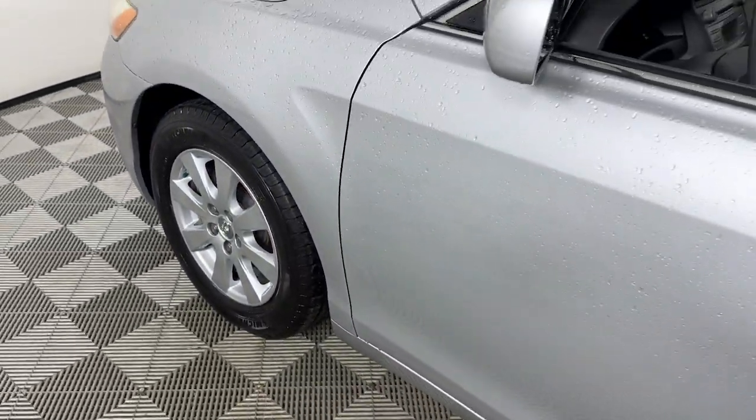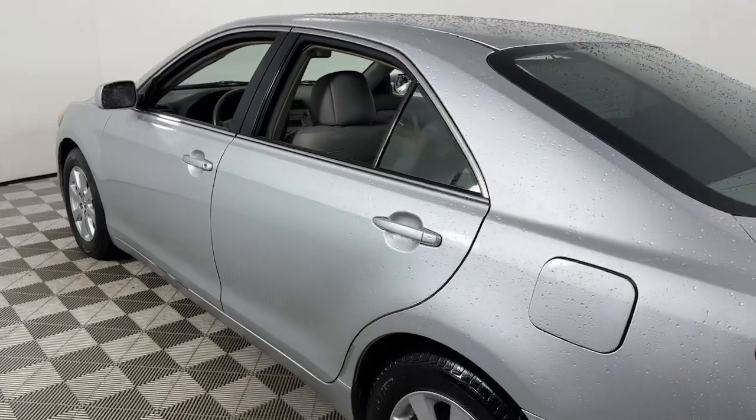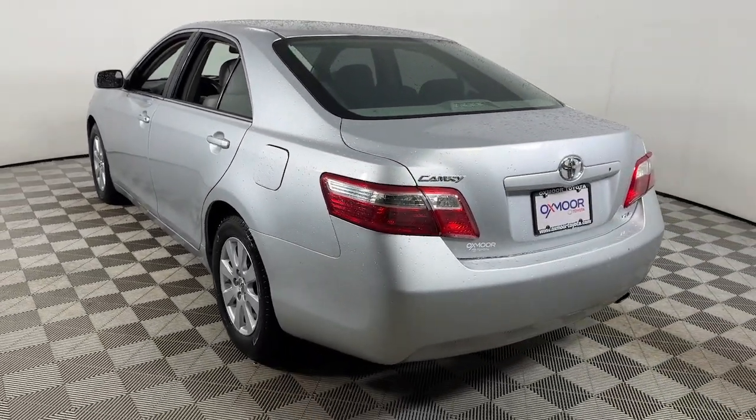Hop into the 2007 Toyota Camry. With less than 150,000 miles on the odometer, this vehicle provides excellent value.